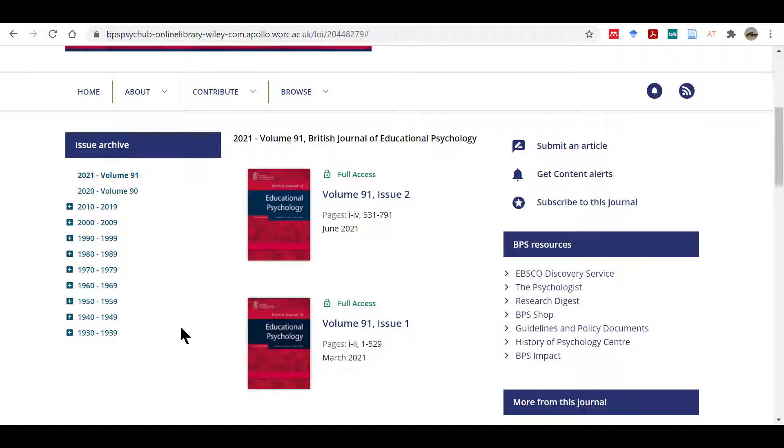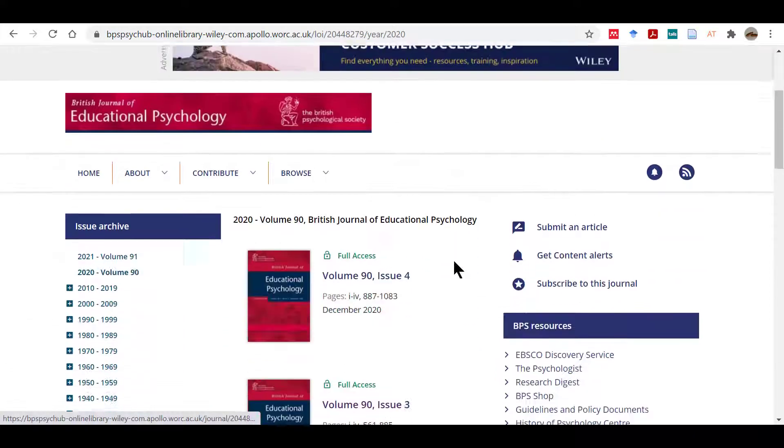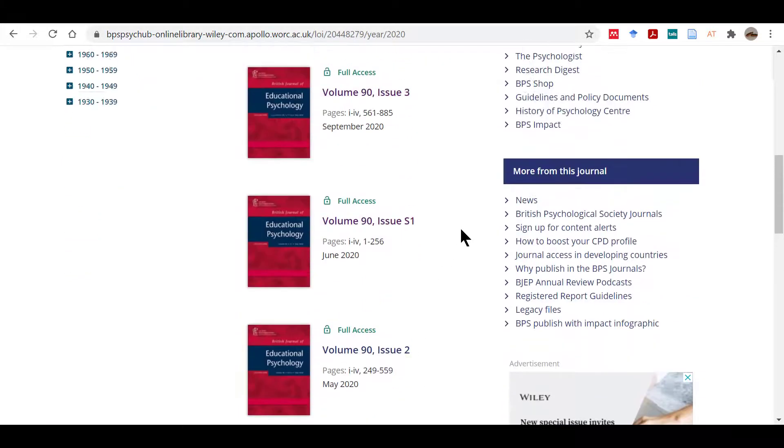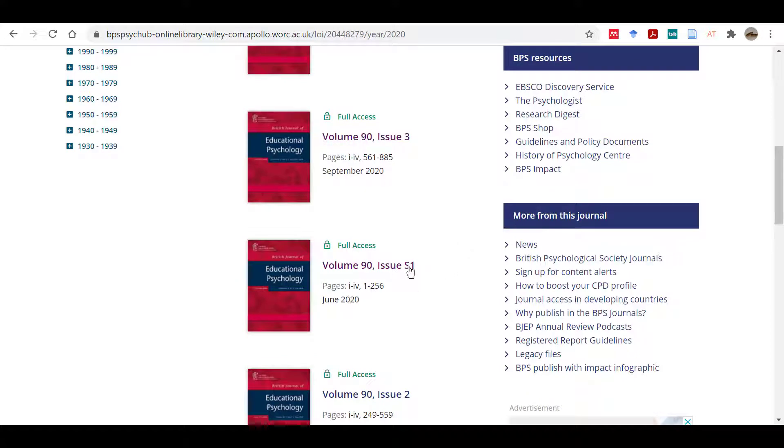Each volume is often split into several parts or issues. If we click 2020 volume 90, for example, we will see a list of all of the issues published. Volume 90 is split into four issues, but you can also see that there is a supplementary issue as well.